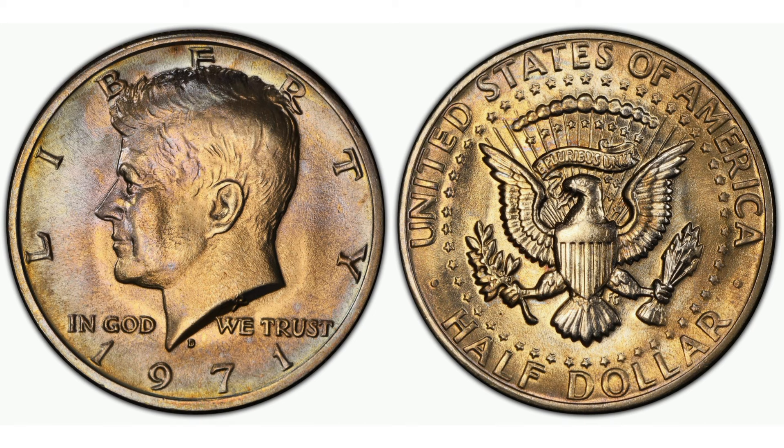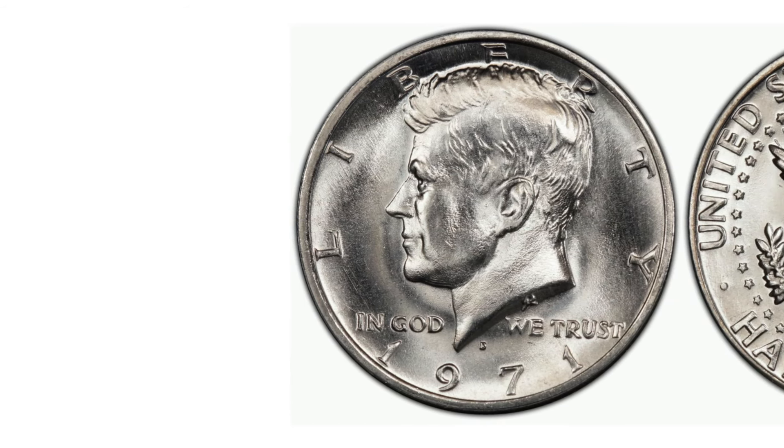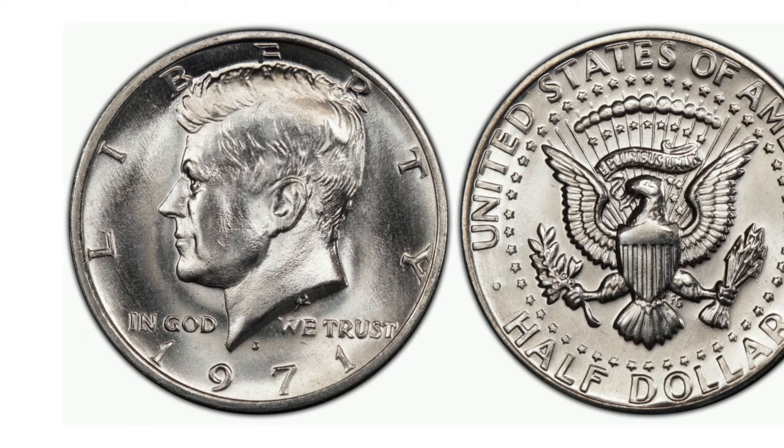For those looking to acquire a 1971 D Kennedy half dollar, the journey can be as rewarding as the destination. Whether scouring online auctions, attending estate sales, or networking with other enthusiasts at coin shows, each avenue offers its own adventure.